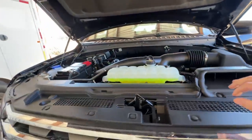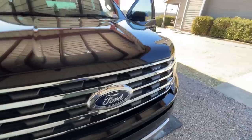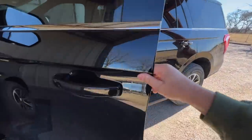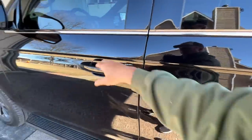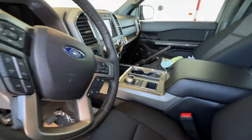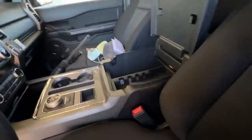Alright, so this is my Expedition review. It handles a little bit better on corners than my truck. The doors seem a little heavier and more sturdy. It has the digital stuff inside — I didn't look to see how big that screen is — but it looks about the same size.